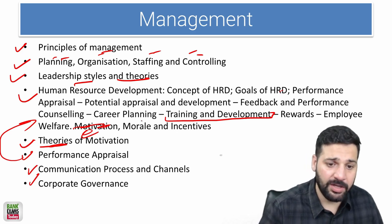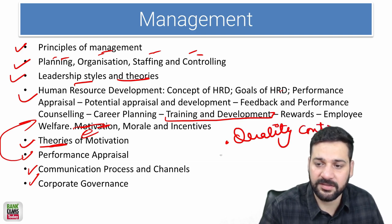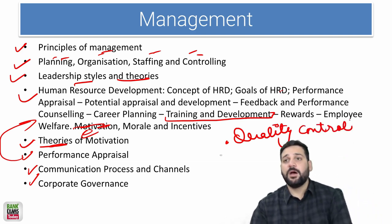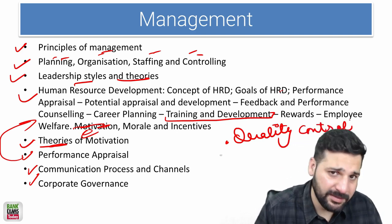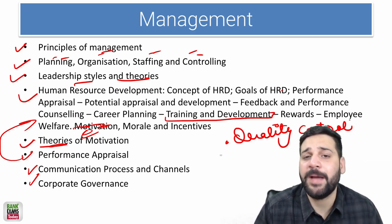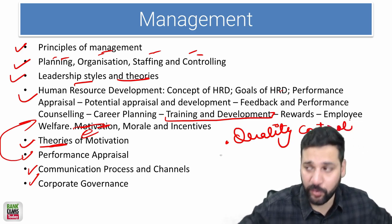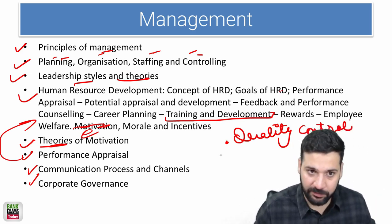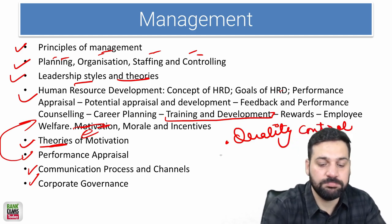Quality control is really important — Six Sigma and related concepts. In management, the matrices and theories by management authors are really important, and these are what we see most often in the exam.